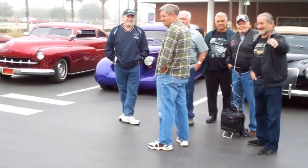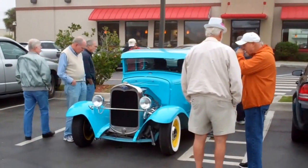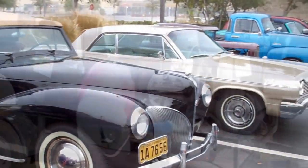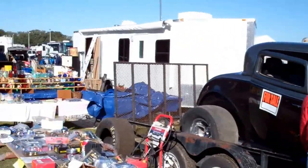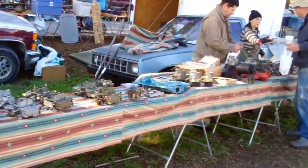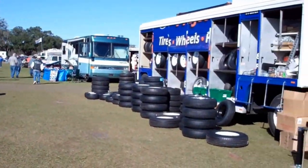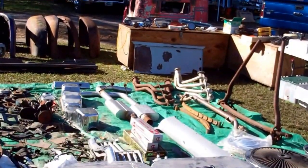That was fun! Here we are at Sumpta's Winter Extravaganza — there's no price on that 32. Yeah, this guy right here, the Trayla Taya guy. And here's the Corvette chassis guy.